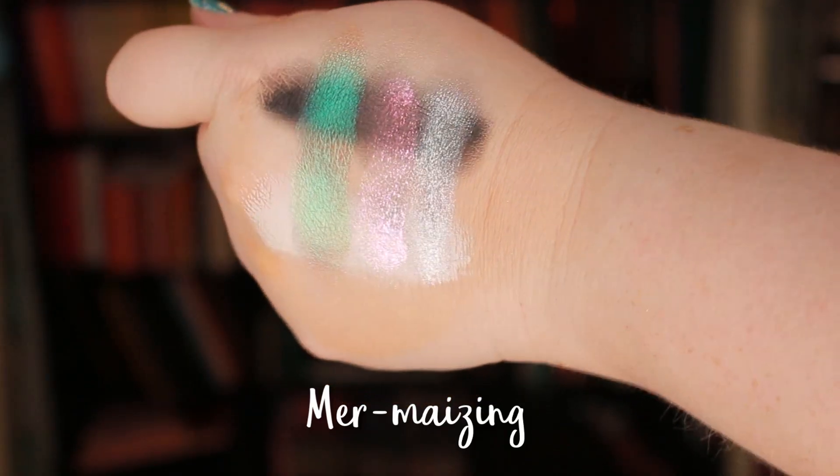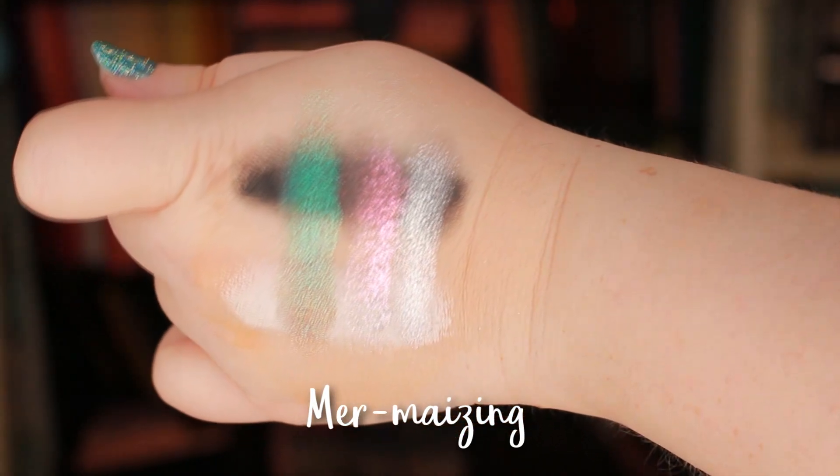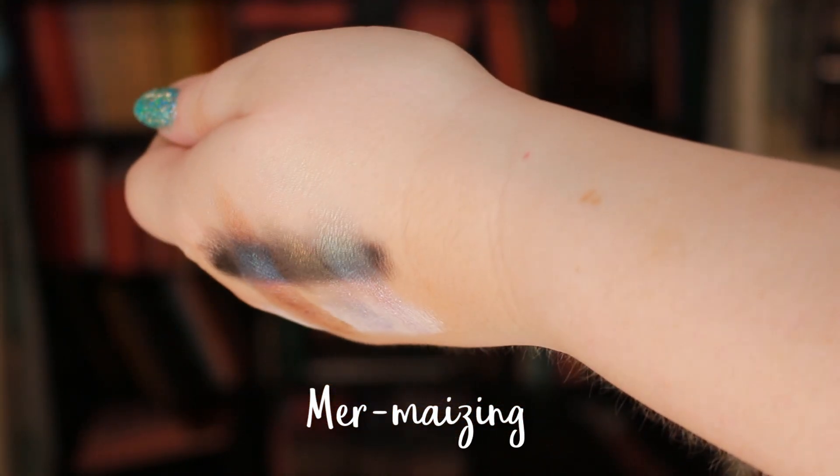And then of course the one I think is the most interesting — this one is in the color Mermazing. It is mermazing. It's one of those deeper multi-chromes — you've got like the purple and the green and a little bit of blue and a yellow. It's almost kind of like a deeper rainbow version of the Cyber Pink color. This is the one I'm wearing on my main lid.